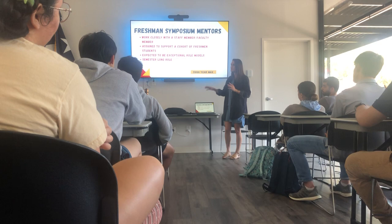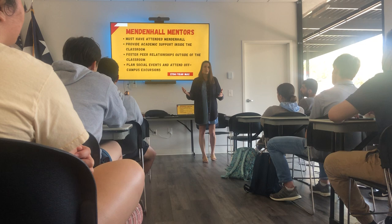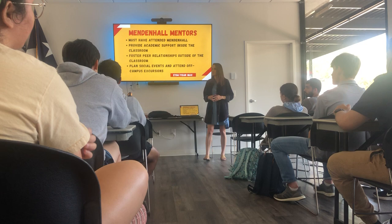We also have Mendenhall Mentors. If you went through Mendenhall, you are qualified to be a Mendenhall Mentor. You get to work with Amanda, who is probably one of the coolest people walking the planet. You do something similar to Freshman Symposium but for that summer bridge program over the summer — being a part of students' lives and supporting them in their transition.